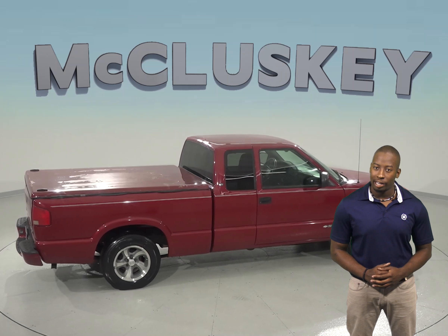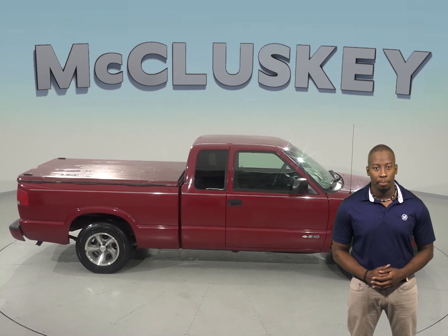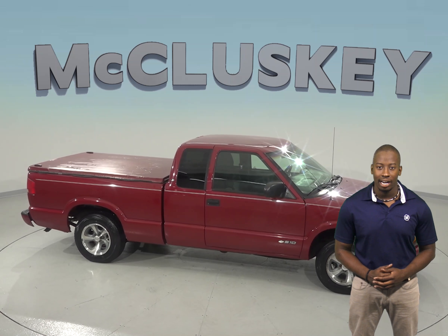This Chevrolet S10 is ready for its new owner, so come on down and try it before you buy it with our free and exclusive 48-hour test drive.